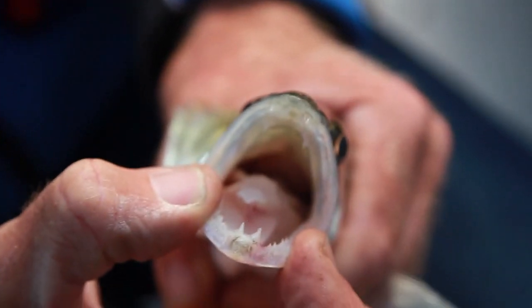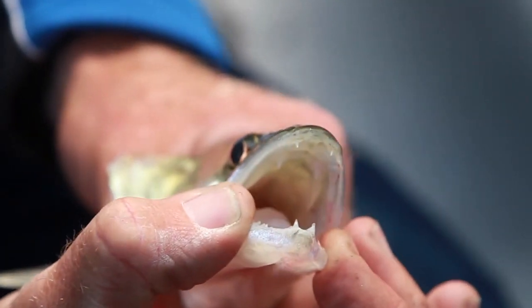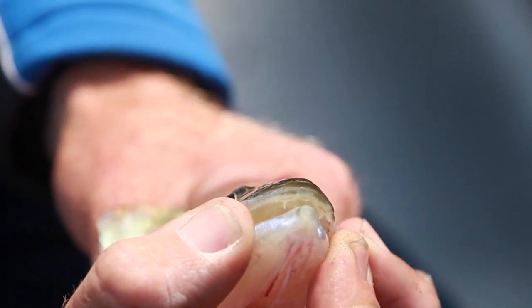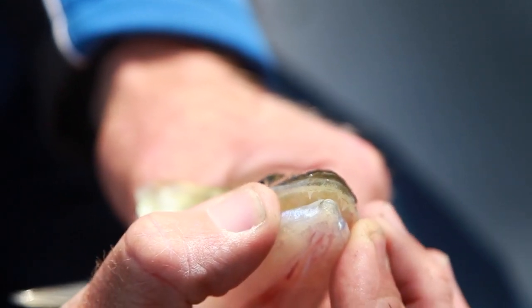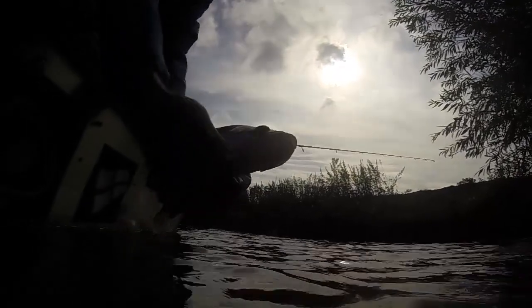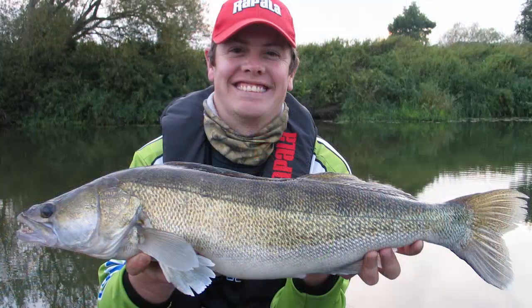The other thing with the Zander is the amount of pressure they can exert with their jaws - it's massive. The front teeth almost interlock as the mouth closes, so when they grab hold, they really do just grab hold. They may be fierce looking and killers, but they're also quite vulnerable in their own way. It's our responsibility to make sure we handle them with care - just like these beauties that Dan and Jan hooked just moments after we left.